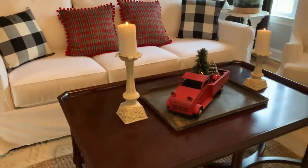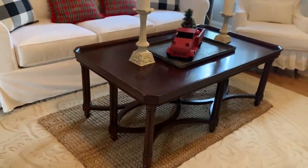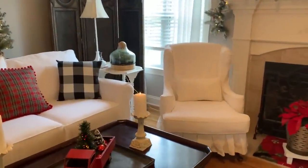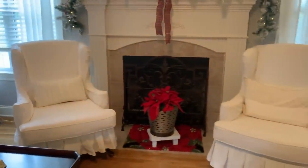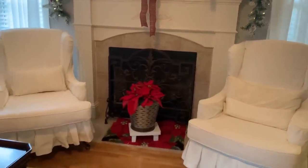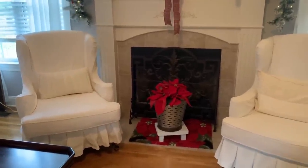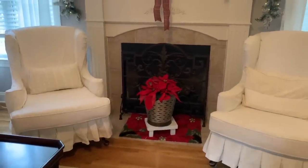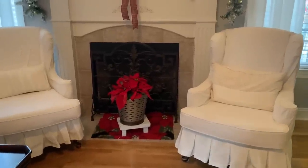I like layering things, so I layered this rug on top of another rug. I'm really proud of my two wingback chairs that I got from Facebook Marketplace for $25. I ripped them apart, deconstructed them, took everything out, reupholstered them, bought the foam, made new cushions, and made the slip covers. They're really comfy and I really enjoy them.